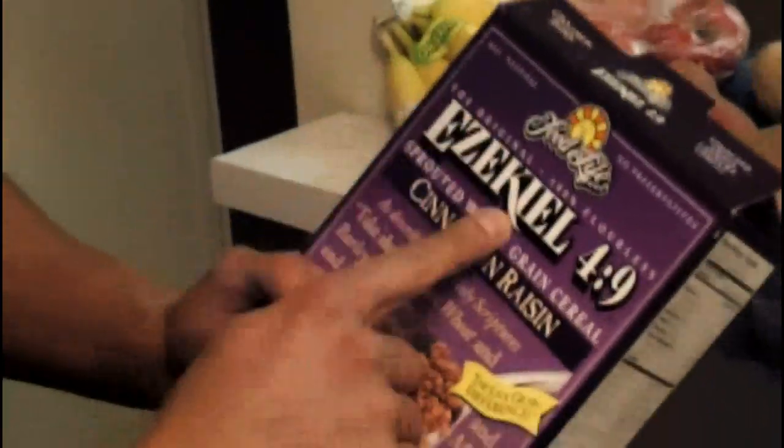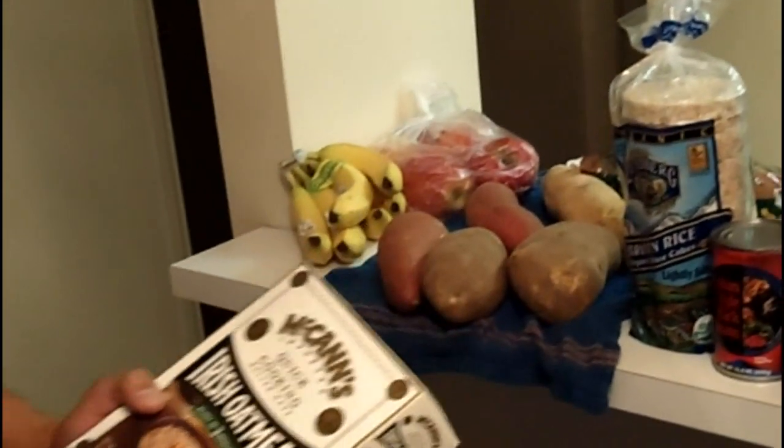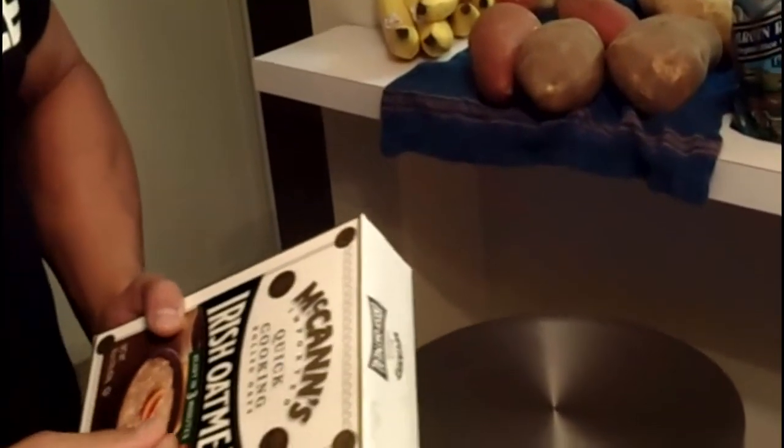Brown rice — there are different types like basmati and jasmine rice, but as long as you get brown rice it's a good complex carb. Whole wheat pasta is another great complex carb source. For those who like cereal, I highly recommend Ezekiel cereal — it's high in fiber, has a lot of protein, and is a great complex carb, perfect for mornings on the go. And oatmeal — this is McCann's, a thinner type, but any oatmeal works as long as it's oatmeal.